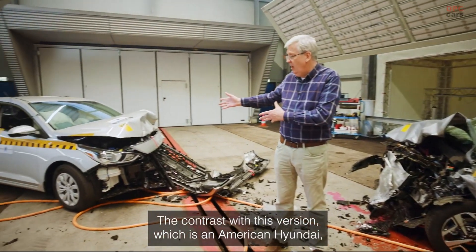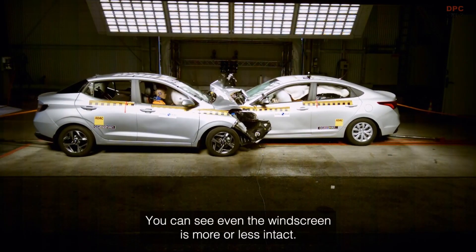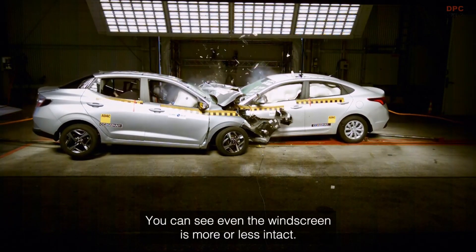The contrast with the American Hyundai is striking — the body shell has really performed well. There are six airbags, and you can see that even the windscreen is more or less intact.